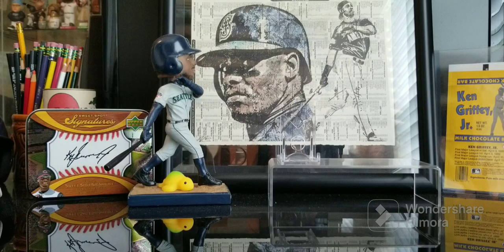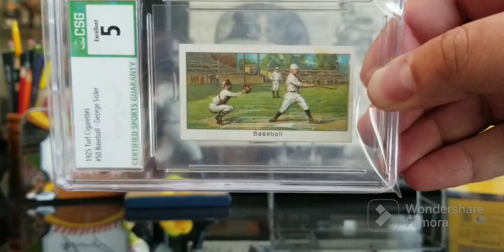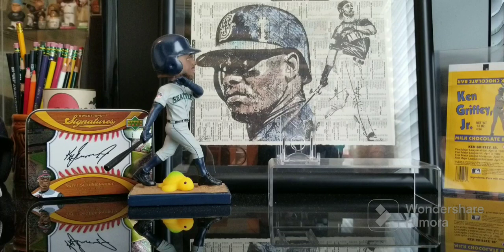I saw an interesting statistic the other day — if Ty Cobb had finished his career zero for his next thousand-something, couple thousand at-bats, he still would have been a .300 career hitter. Insane. This was a pickup last year that I just really love. It's from 1925 Turf Cigarettes, which was a British release with all athletes — pugilists and so on and so forth. There was one baseball one, number 50 in the set, and it is credited to be George Sisler because he is on the front. Just love the image — that thing is so awesome. Really cool card.